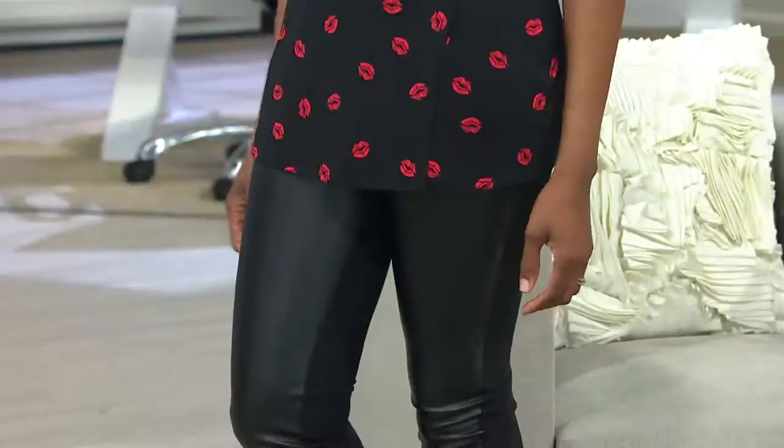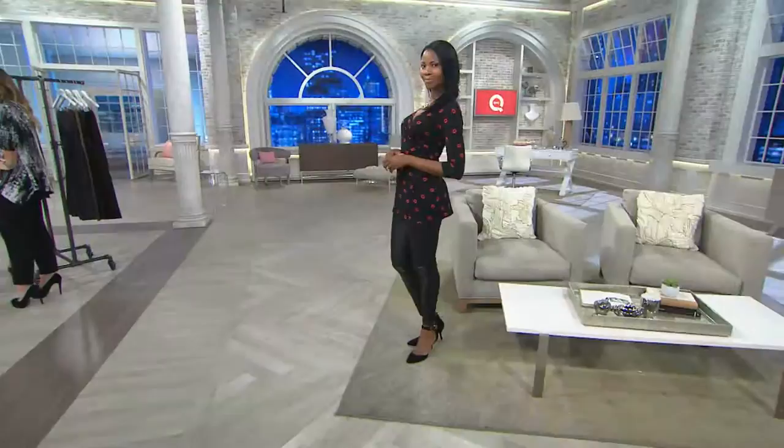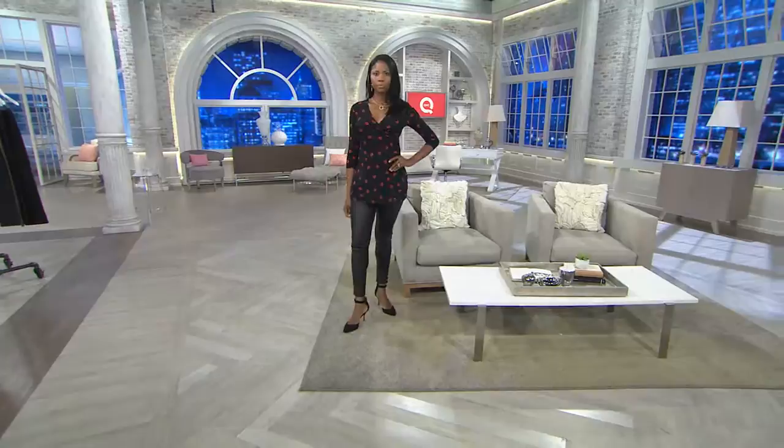We're looking at them on Monica — kind of sexy, but not in a standoffish way. She's still looking very feminine, chic, and polished. It's very high-end, which I love.